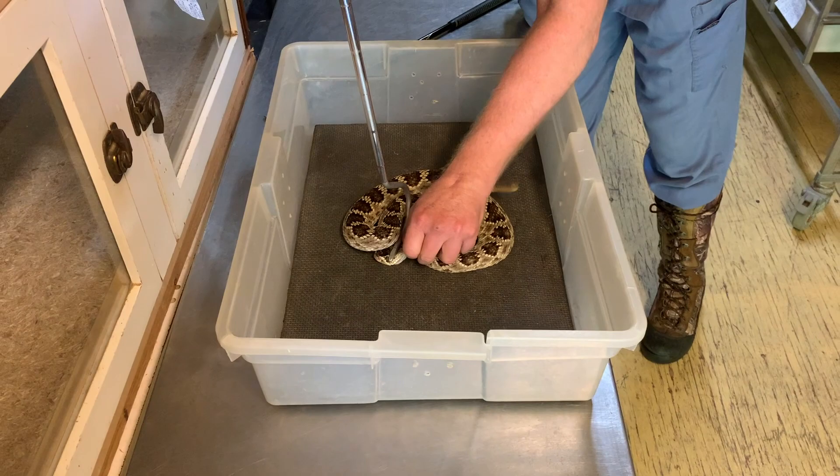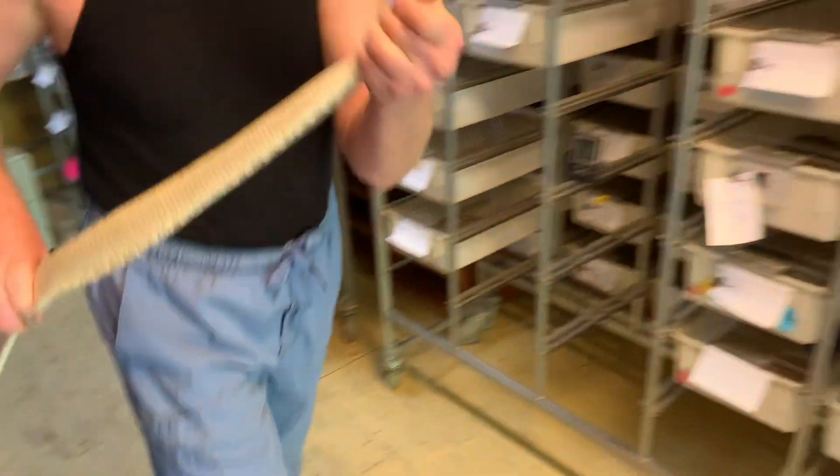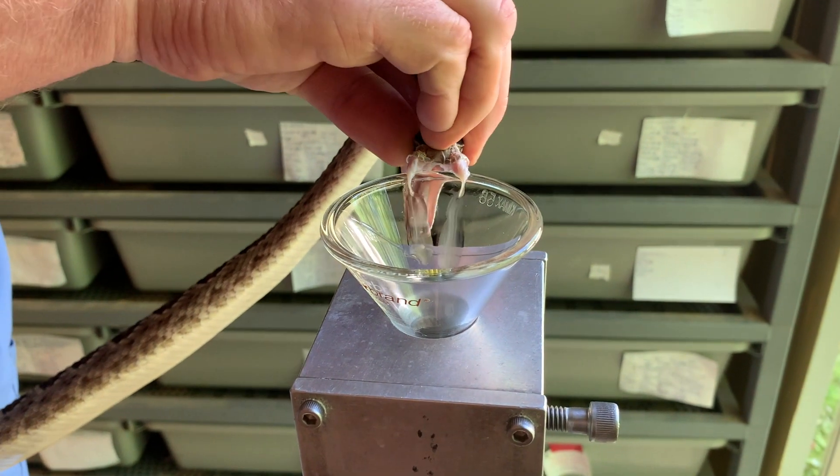This species of snake is one of the four that's used to make CroFab anti-venom here in the US. The other three are eastern and western diamondbacks, and also cottonmouth venom is used.